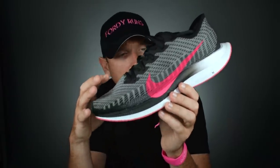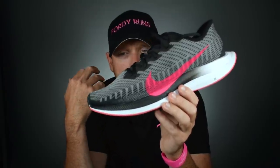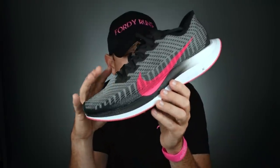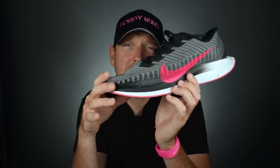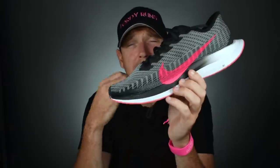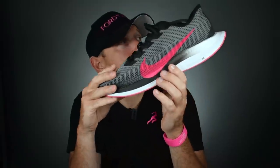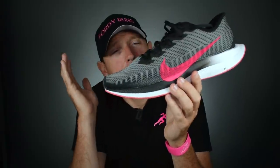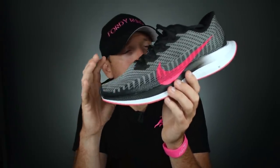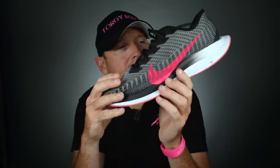It just feels incredible on foot — quick turnover, you get that ZoomX just kicking you along. It looked awesome; they came out with some amazing colors. I had the lime green originally, then I got this pair, and this pair is basically sat in the museum now. We need to name the museum — let me know in the comments what we should call it. The Glide Rides are in there, some Skechers, and other shoes we'll go through today.